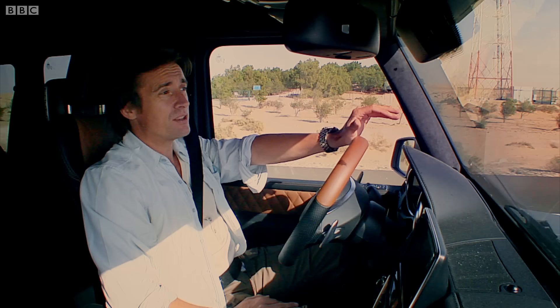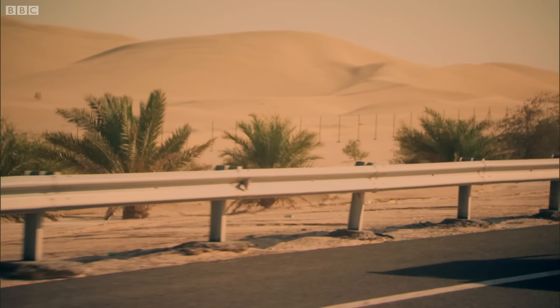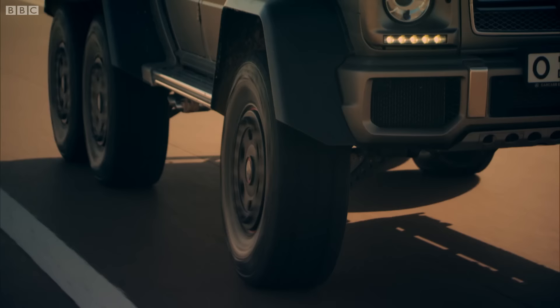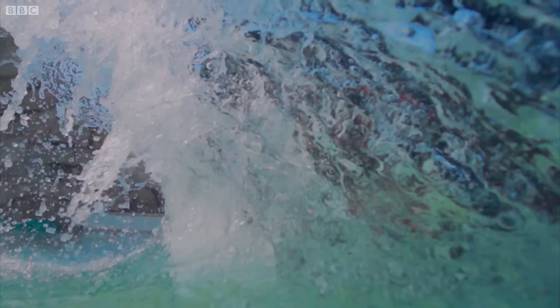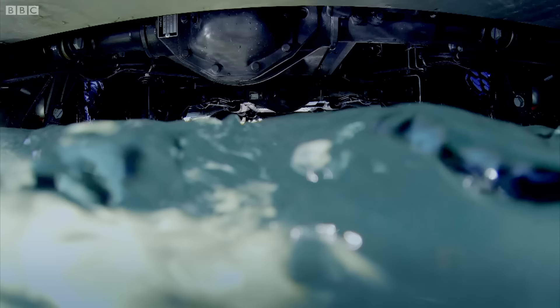Let me give you an example. A Land Rover Defender can wade through half a metre of water, and that's very good. This can wade through twice that. However, this being the desert, water is quite hard to find. So if you want to test it, you do have to improvise.